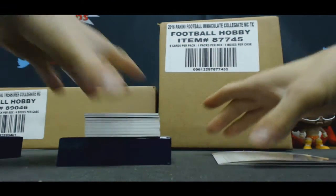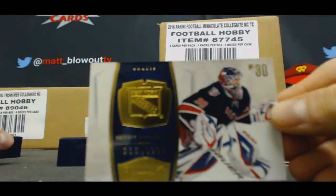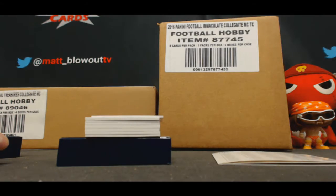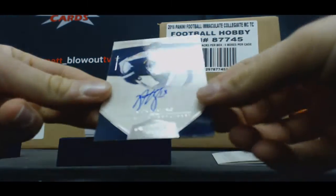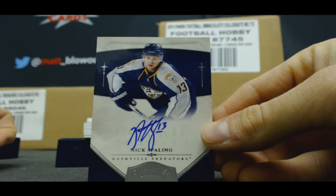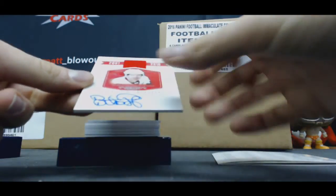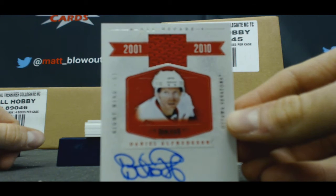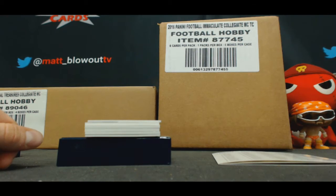Henrik Lundqvist base, numbered to 199. Nick Spalling Nashville Predators, to 199. All Decade Jersey autograph Daniel Alfredsson, that is 42 of 50.